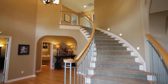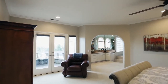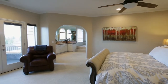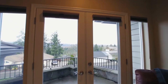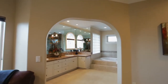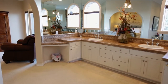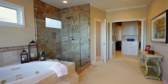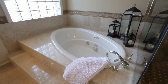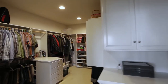Heading to the upper level, double doors lead to the large master suite, a relaxing retreat with crown molding and high ceilings. You can also head out to your own private balcony, enjoy your own peaceful oasis in the luxurious master bath, and you'll love the huge walk-in closet with extensive built-ins.